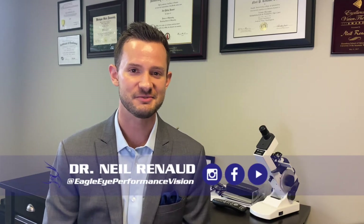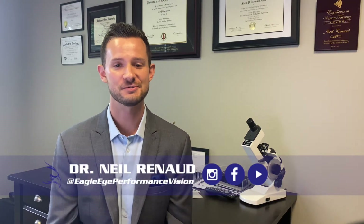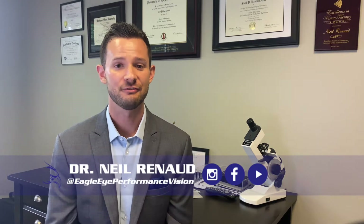Does vision therapy improve reading? That is a complex question that I'm going to answer throughout this video. Hello, I'm Dr. Neil Reneau and I'm a developmental optometrist. I'm calling out to all parents with students struggling to learn how to read. For some, their vision is limiting their reading ability and can be improved through vision therapy.